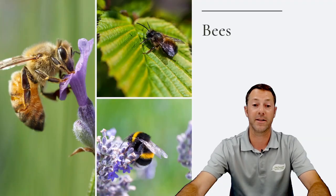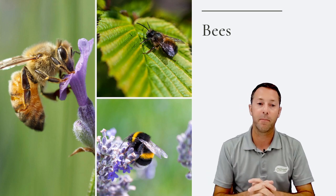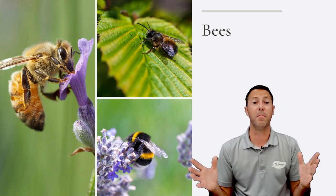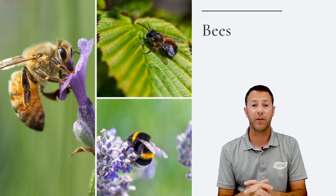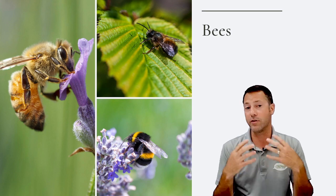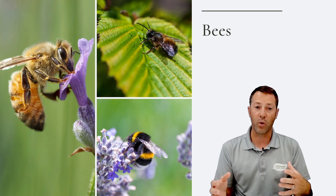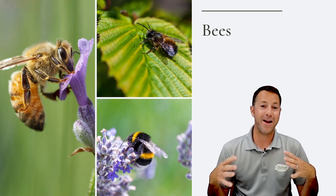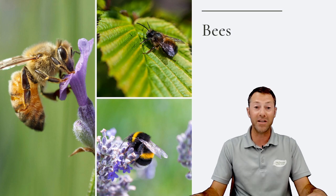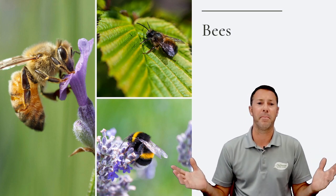Bees are considered the number one pollinator for a lot of reasons, and they are one of the most efficient. They're actually going for both nectar and pollen to take back to the hive, and pollen gets stuck on their fur and hair, so they pollinate lots and lots of plants because they're busy workers. Let's talk about some of the most popular bees.